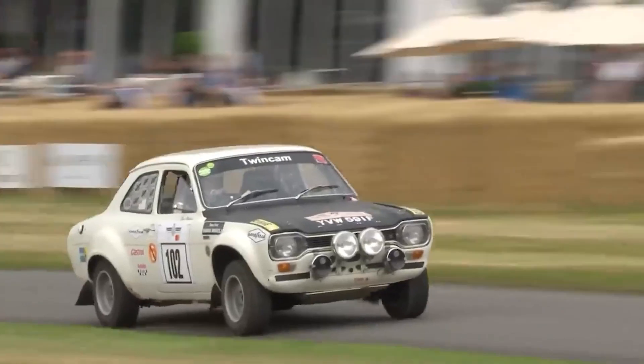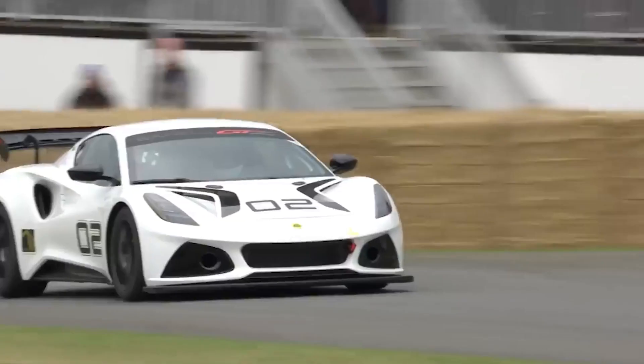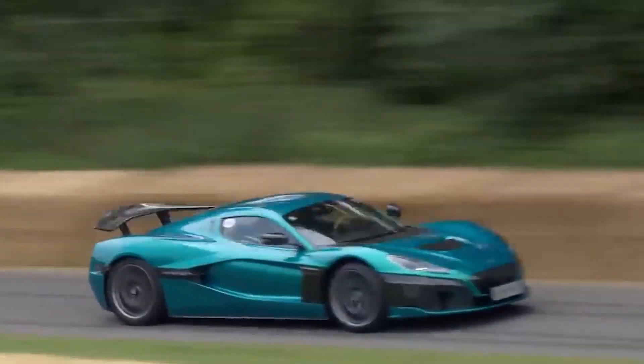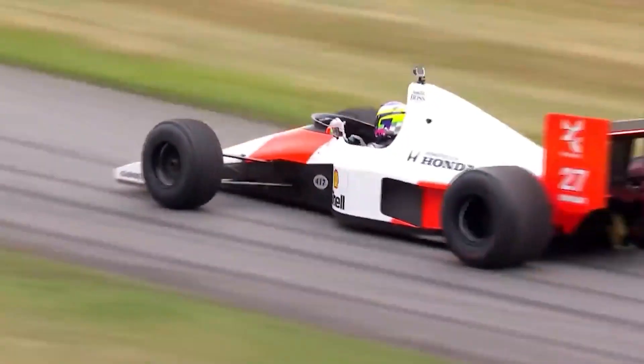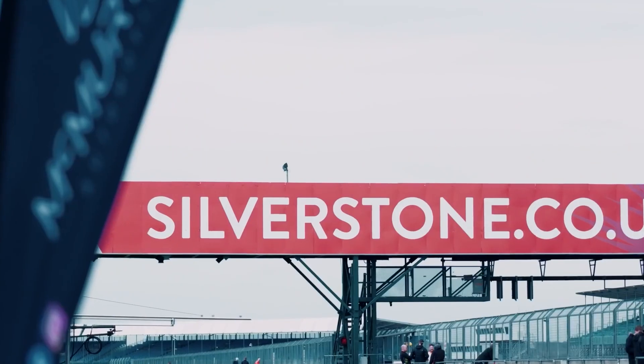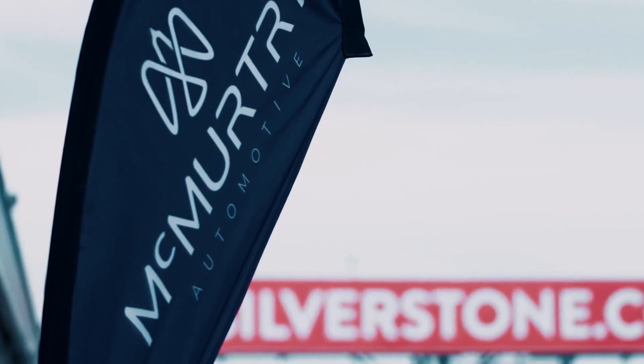I've previously made a whole video on this car after it set a new record at Goodwood — a hill climb event where anything can go, from actual Formula 1 cars to hypercars and LMP racers. Against a field of dedicated race cars, the Spéirling is at the top. So how fast is it? It devoured Lord March's driveway in a blistering 39.08 seconds.